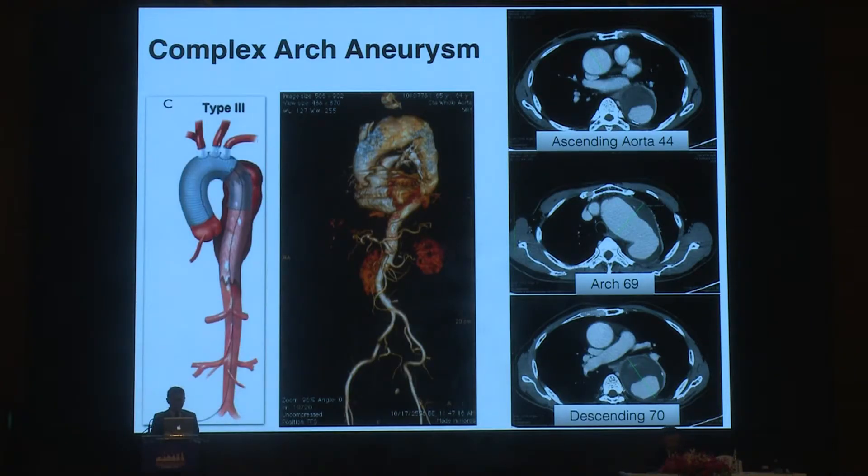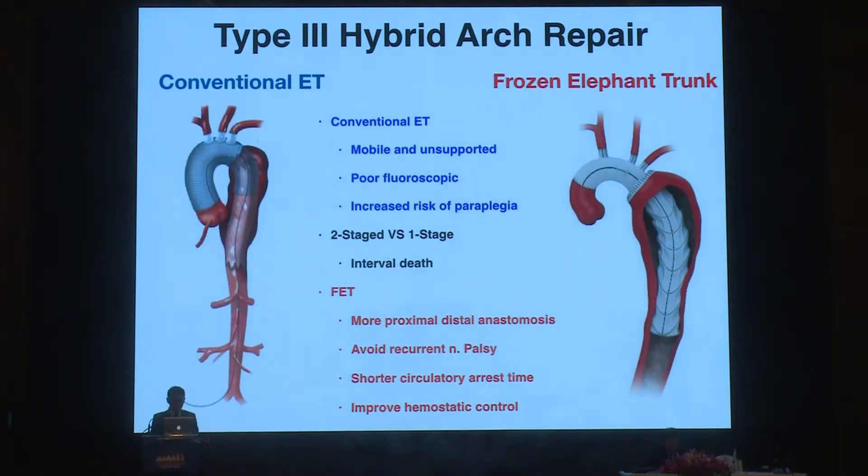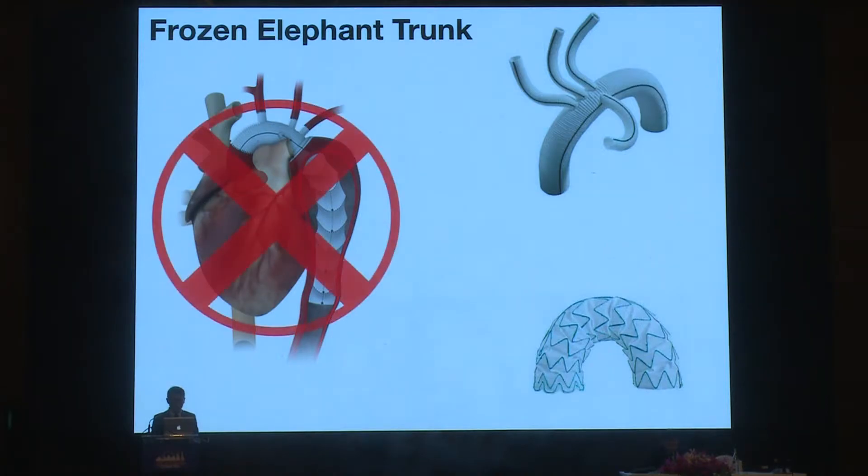When complex aneurysm involves the ascending aorta, aortic arch, and descending aorta, the elephant trunk technique may be used. According to the paper from Hannover by Dr. Seta, the frozen elephant trunk technique shows better mortality and long-term outcomes over the conventional elephant trunk. So we also prefer the frozen elephant trunk to avoid recurrent laryngeal nerve palsy and to avoid the distal-to-distal anastomosis. However, because we did not have reimbursement for the frozen elephant trunk, we still use the four-branch arch graft combined with surgical stent graft.